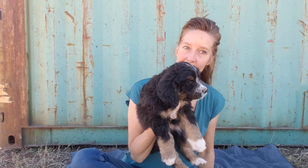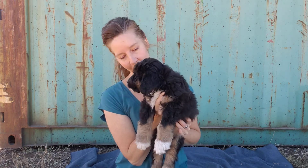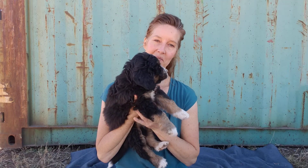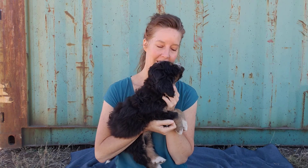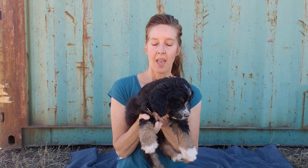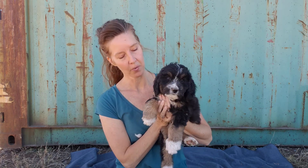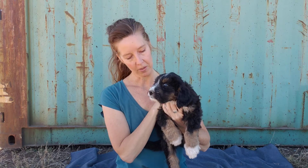He is seven weeks old and he currently weighs seven pounds, 12 ounces. He is on the smaller end for the litter. I expect his adult weight to end up being around 80 pounds once he matures, at about 18 to 24 months.